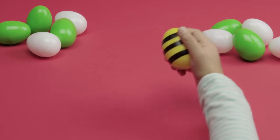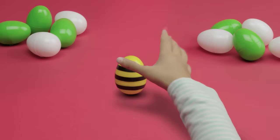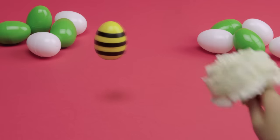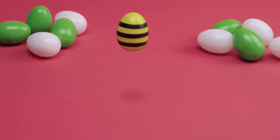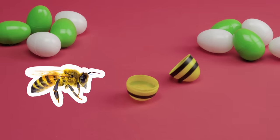Let's check out the next egg. It's yellow with black stripes. Who's in there? Can I have a clue? It's buzzing! I bet it's some kind of bug. Does it like flowers? It does. It's a buzzing bug that likes flowers. I think I know what it is. Do you? Let's open it. You guessed it — it's a bee.